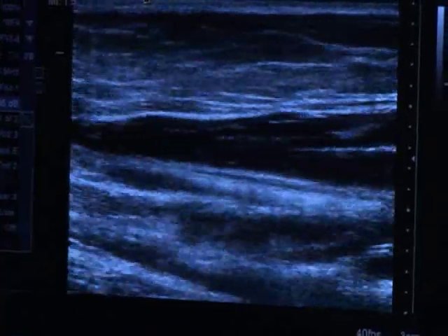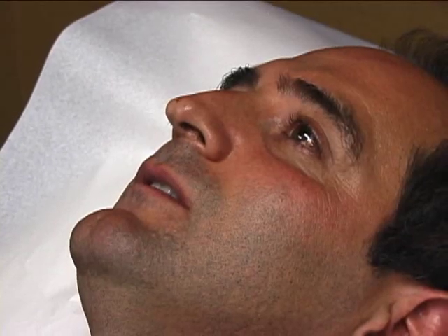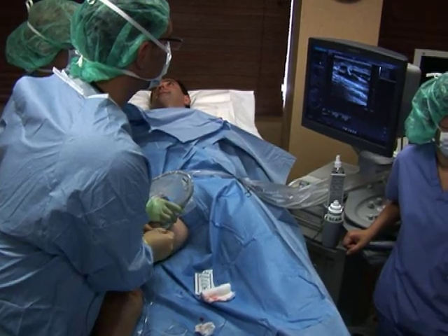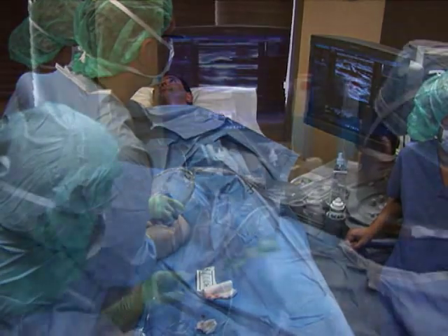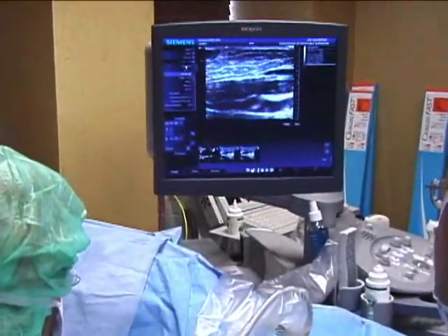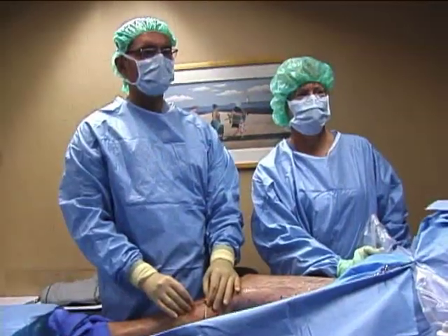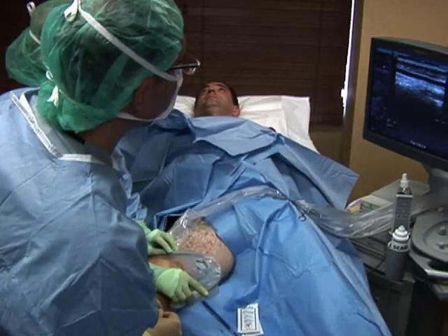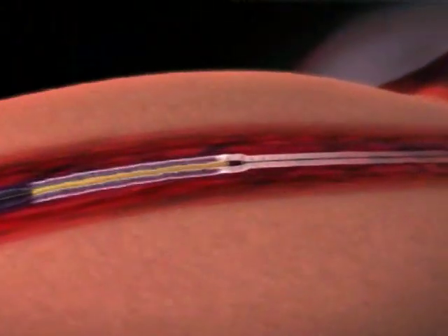Typically, patients report little to no discomfort because of the numbing solution. If patients report any sensation, most mention only a mild sensation of warming. However, patients' experience may vary based on each patient's condition. The catheter is pulled down the vein after each segment is treated. Your doctor confirms the precise location of the catheter by monitoring the ultrasound image. This is what it looks like.